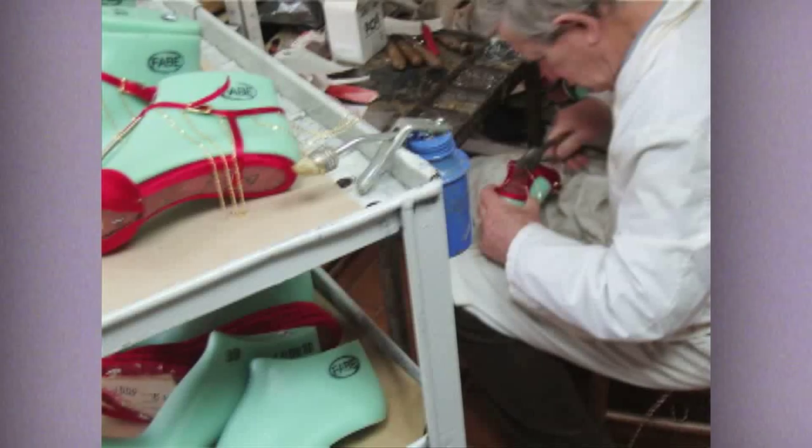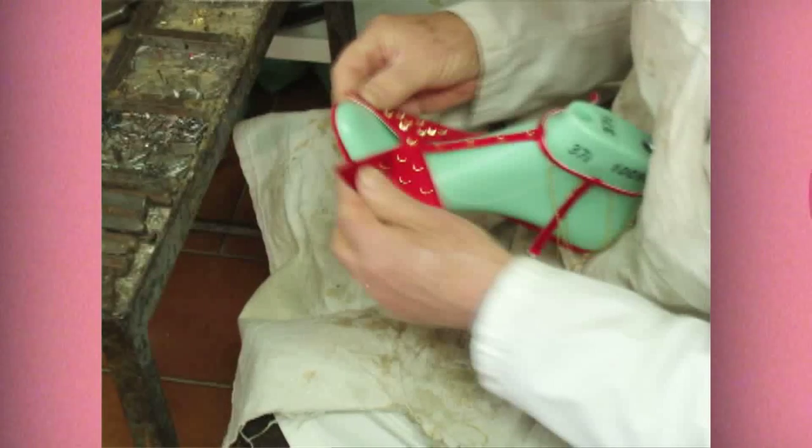I've been working in this field for over a decade, and now with Mink we decided to launch a new section of the company — the made-to-order and custom shoes. Mink is connected with the best and most skilled craft shoe makers in Italy.